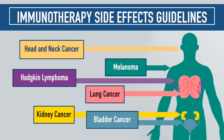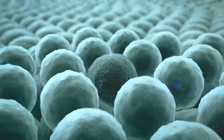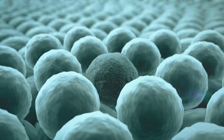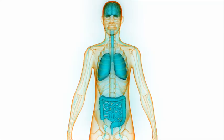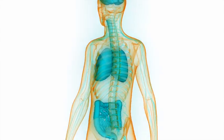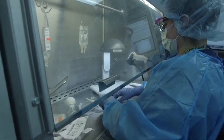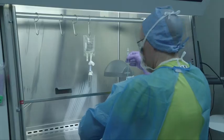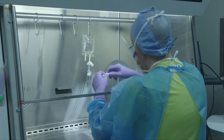Immunotherapy with immune checkpoint inhibitors has revolutionized treatment for many different types of cancer. By unleashing the body's immune system to attack cancer, these therapies can send even the most hard-to-treat cancers into lasting remission. But these treatments also come with unique side effects that can affect multiple organs in the body, and because these treatments have entered the clinic fairly recently, many clinicians are not experienced in recognizing and treating these side effects.